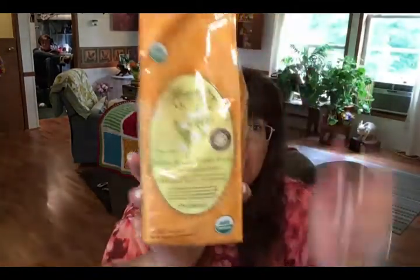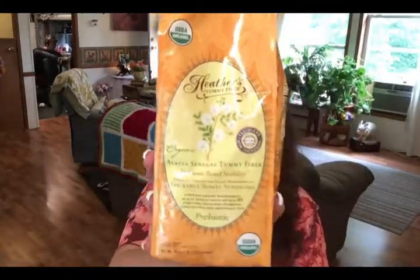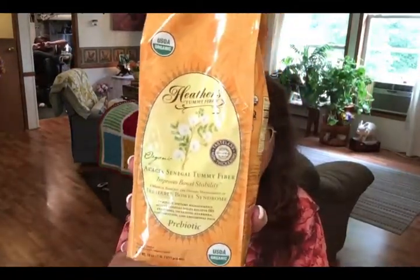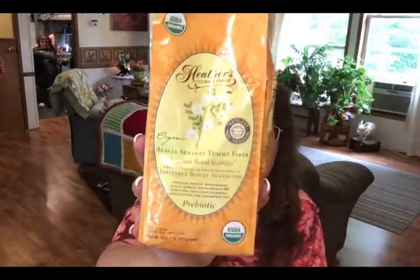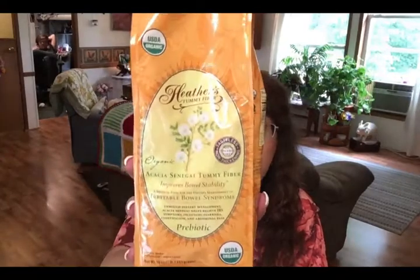The next repurchase is Heather's Tummy Fiber. This is the fiber I use to help control my IBS symptoms and it works really, really well. I highly recommend it if you have any kind of digestive problems.